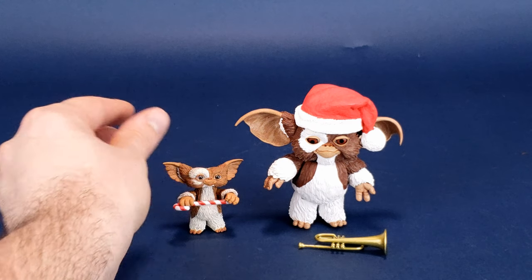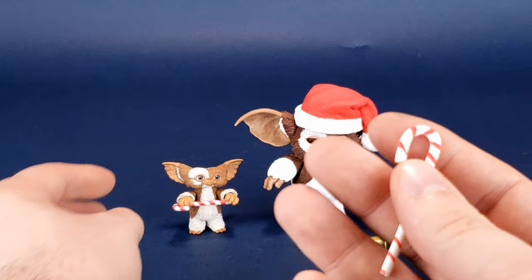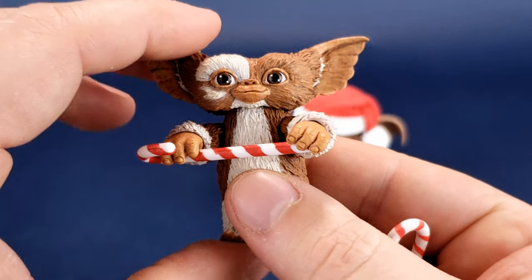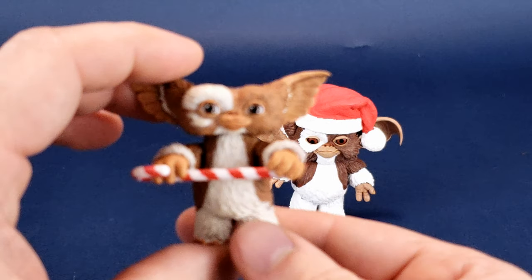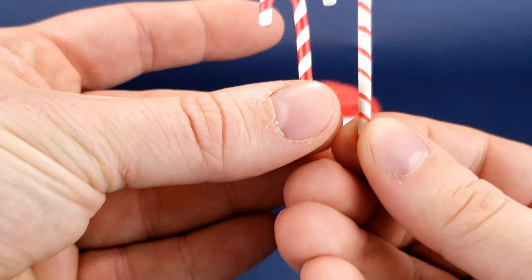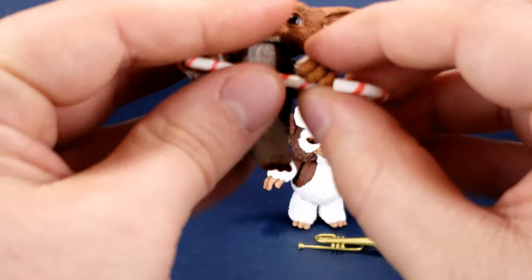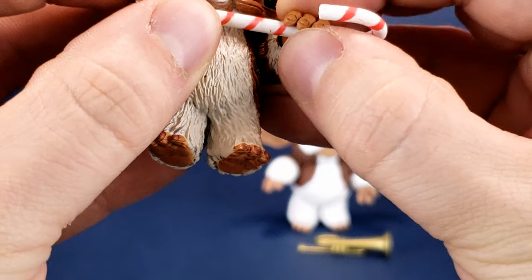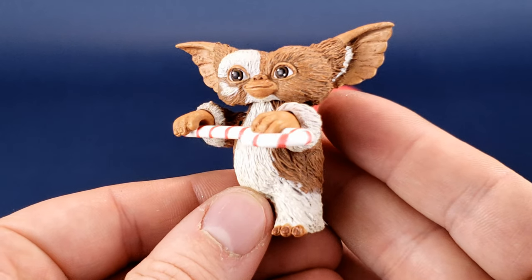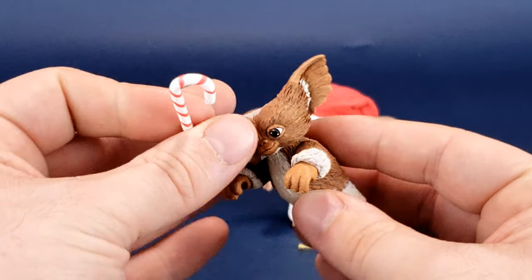We'll bring in the little tiny Gizmo that came included with Stripe for comparison. When I'm looking at the candy cane on the Santa Gizmo release, the one that came included with Santa Stripe is right here — he is an adorable little critter. Some people enjoy this guy being the proper size for Mogwais because they're a lot smaller than the regular Mogwais NECA released. The candy cane that came included with Gizmo is smaller, and if you're curious, you can technically fit the Santa Gizmo candy cane into the miniature Gizmo's hand, though it doesn't clamp as well.